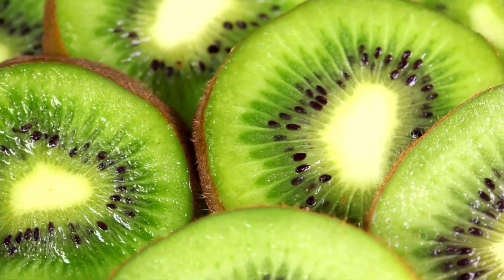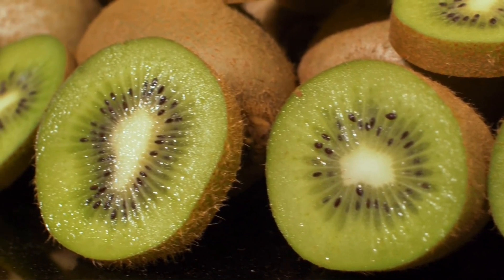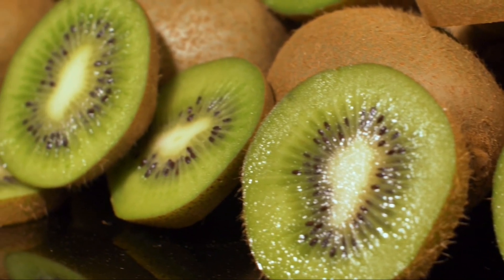Let's continue with number two: kiwis. Kiwis are a great source of vitamin C and vitamin K. It is actually a very low calorie but very nutritious food. By regularly eating kiwis, you will boost the immune system, improve your digestive health, and also reduce inflammation. Beside that, kiwis contain serotonin, and serotonin is a brain chemical that can help to regulate your sleep cycle. So by eating kiwis on a regular basis, you can also improve your sleep quality.